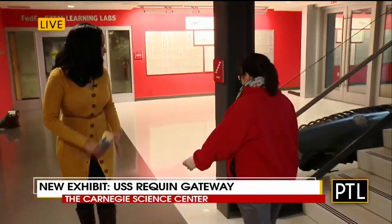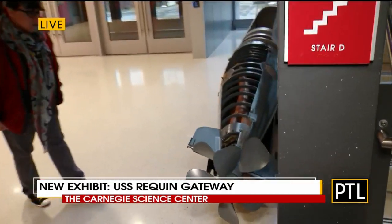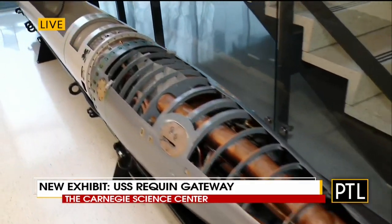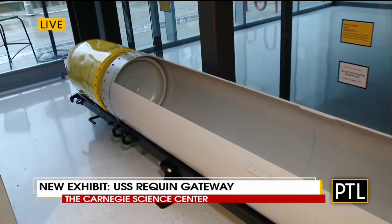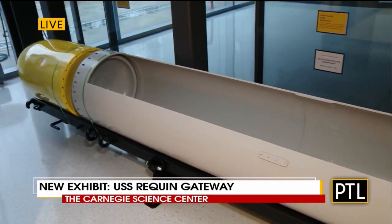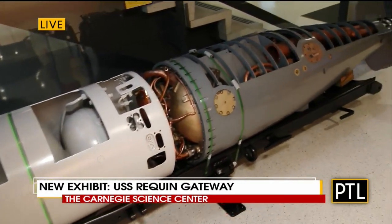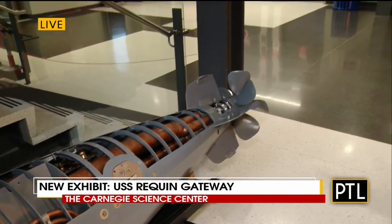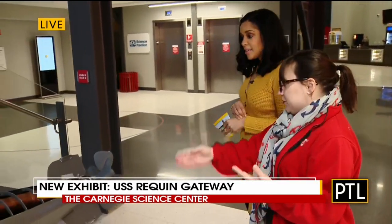There is a huge torpedo right here — this is our Mark 14 torpedo. It's about 27 feet long, 27 and a half inches wide, and weighs about 3,000 pounds once it's full of fuel and the warhead. We have it separated so you can see the three different parts: the warhead up front, then the fuel and air flask, and in the back all of the mechanisms for actually moving the torpedo — there's a motor back there, a trigger, and propellers as well.